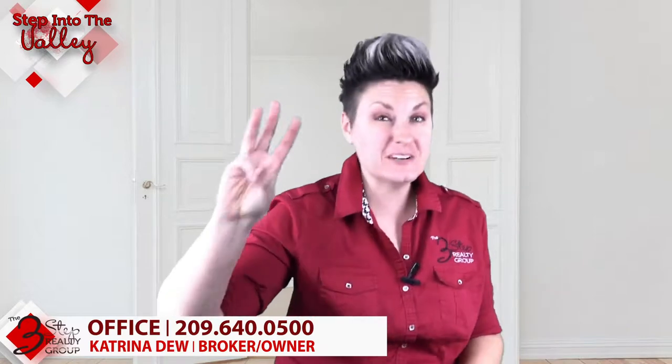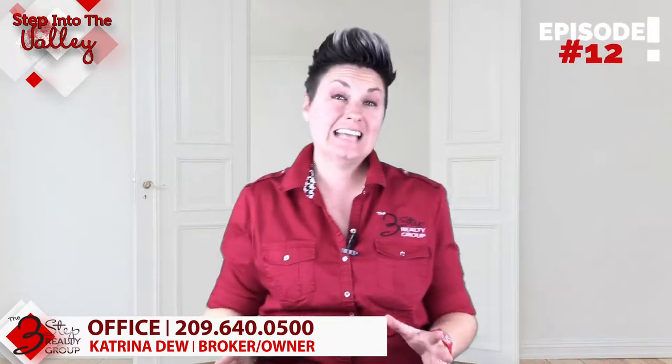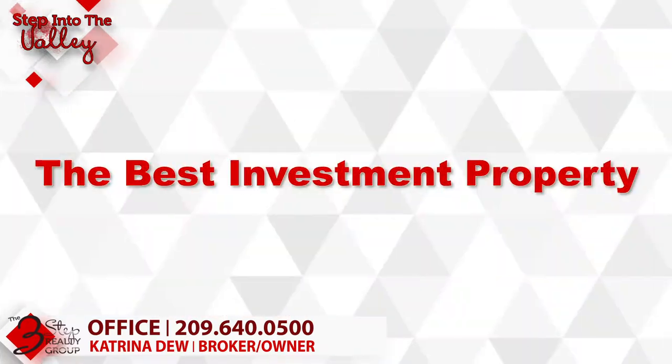I'm Katrina Dew, welcoming you to step into the valley with the three-step Realty Group. Today we're going to talk about the best investment property or opportunity.